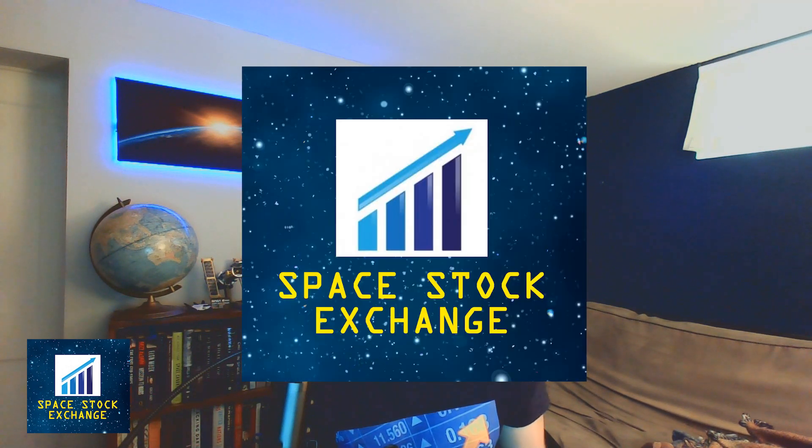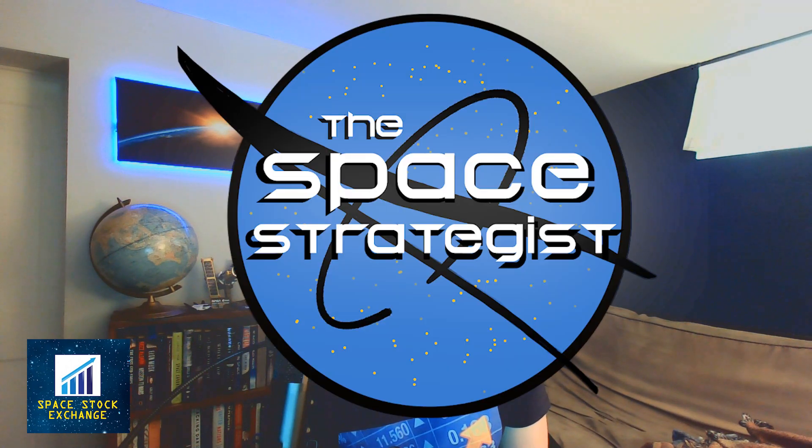Recently, I've been debating whether or not I want to change the name of this YouTube channel. Right now it's called the Space Stock Exchange, which does focus on stocks involved in the space industry. But I also want to cover more of the space industry broadly, which is why I've been thinking about changing the name to the Space Strategist. I would like your feedback — do you want to keep it as the Space Stock Exchange, or do you want the channel to be known as the Space Strategist? Please share your thoughts and opinions, comment, like, share, and subscribe.